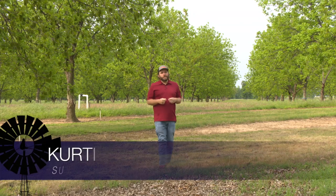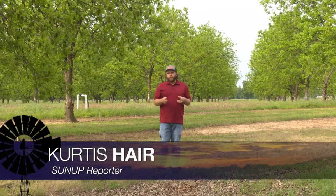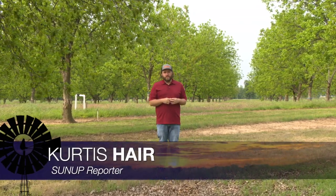Good morning Oklahoma, I'm Curtis here and welcome to SUNUP. With the much needed rainfall that the state recently received, how did that impact summer crops? We'll find out much more about that later in the show, but first, are there any telltale signs that will let pecan growers know if they're going to have a crop this year? Becky Carroll gets us up to speed.